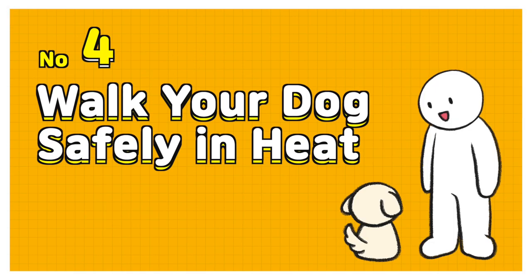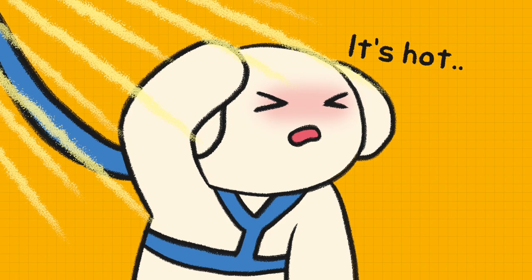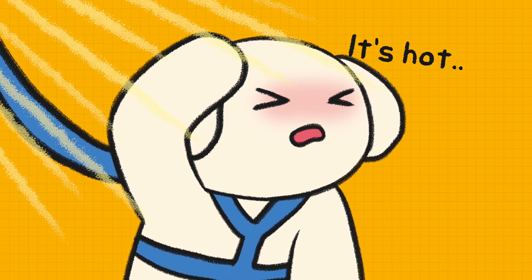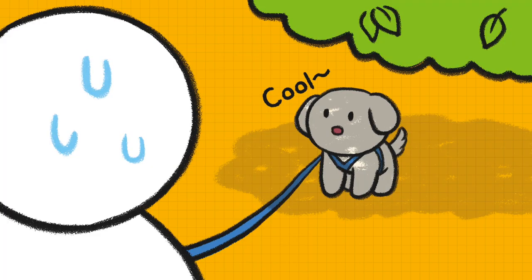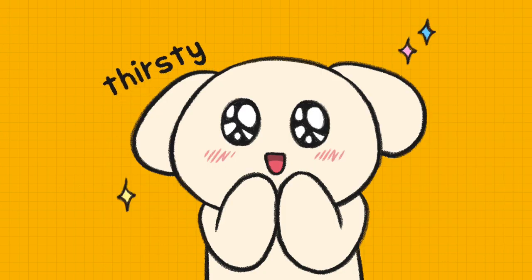Number 4: Walk your dog safely in heat. Don't walk your dog between 11am to 2pm, which is the hottest time of the day. Next, check the ground temperature and walk in the shade. Lastly, take a rest and give him water as often as possible.